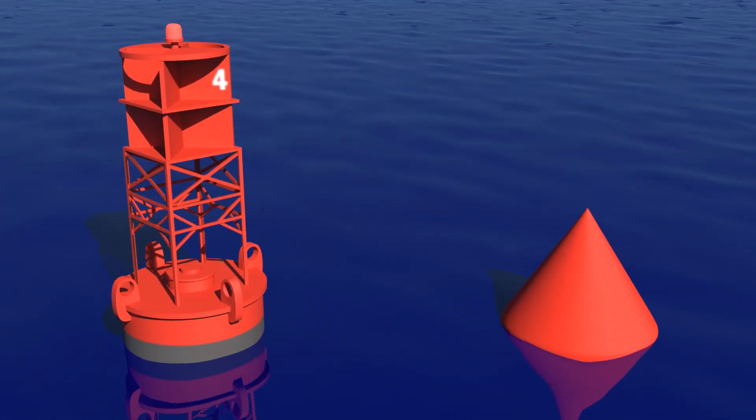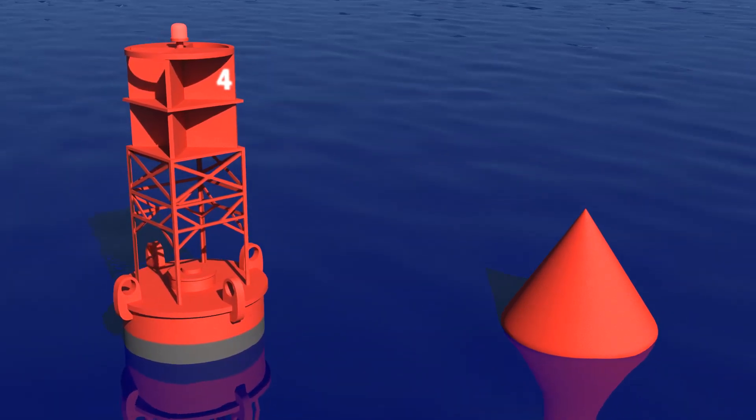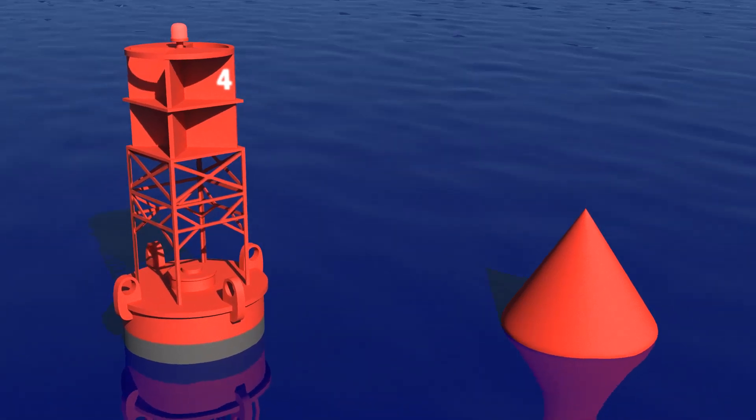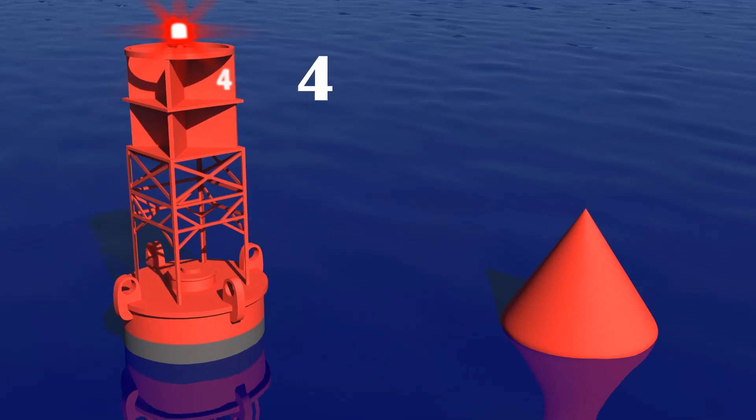Starboard hand marks are red and indicate the right side of channels or where a danger is located. It must be kept on the starboard right side of a vessel when heading upstream. Its top is can-shaped; if there's a light, it is red, and if it is numbered, it bears an even number.